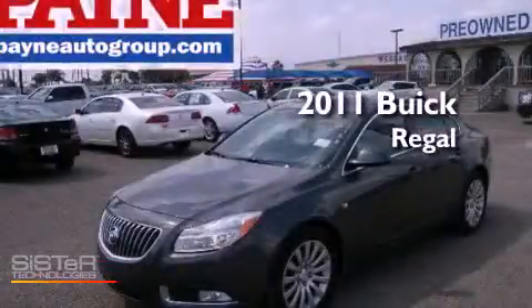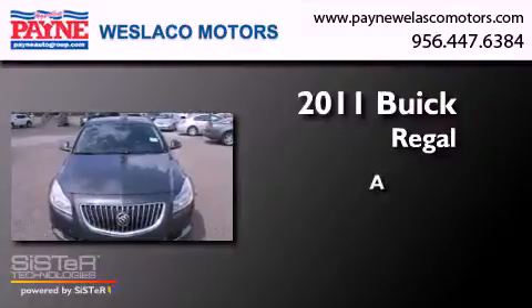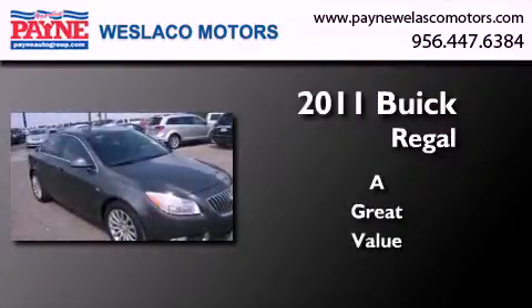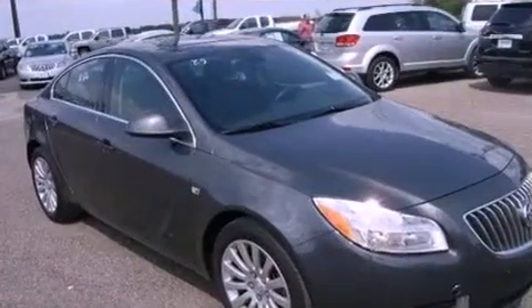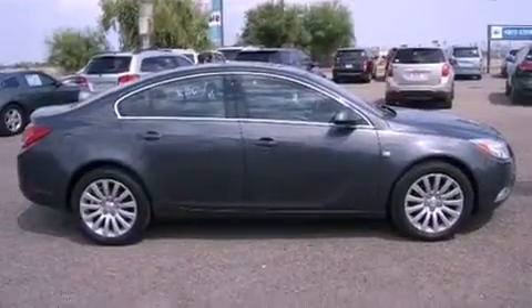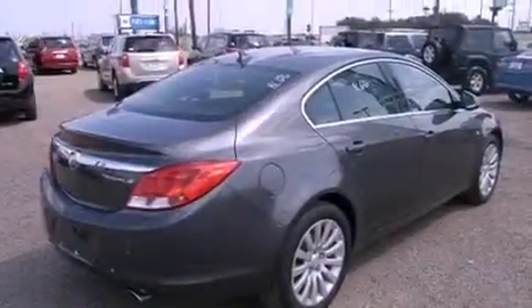This is a 2011 Buick Regal. Features include an intercooled turbocharger, air conditioning with automatic climate control, cruise control, and variable valve timing.